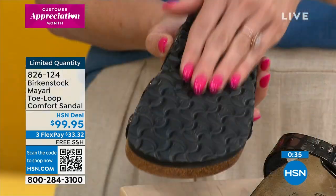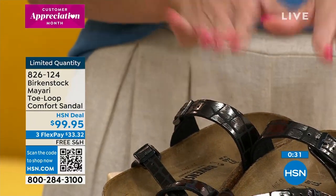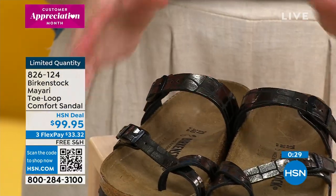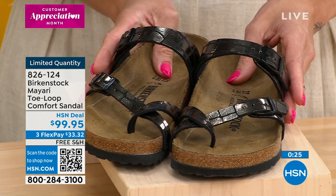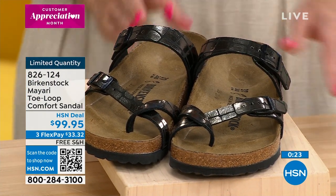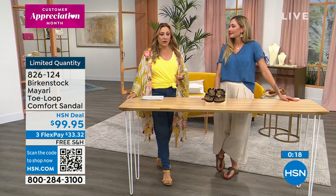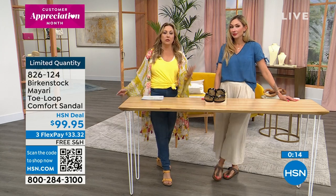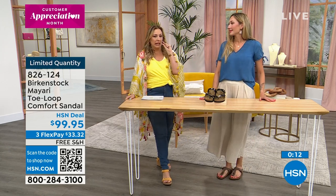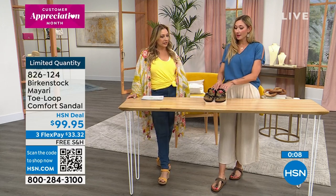We have some Birkenstocks coming up that you will be able to take in the water. We're very limited — a little over 200 — and in HSN's world of 100 million homes, that's gone in a minute. They go fast because there are so many Birkenstock fans out there.